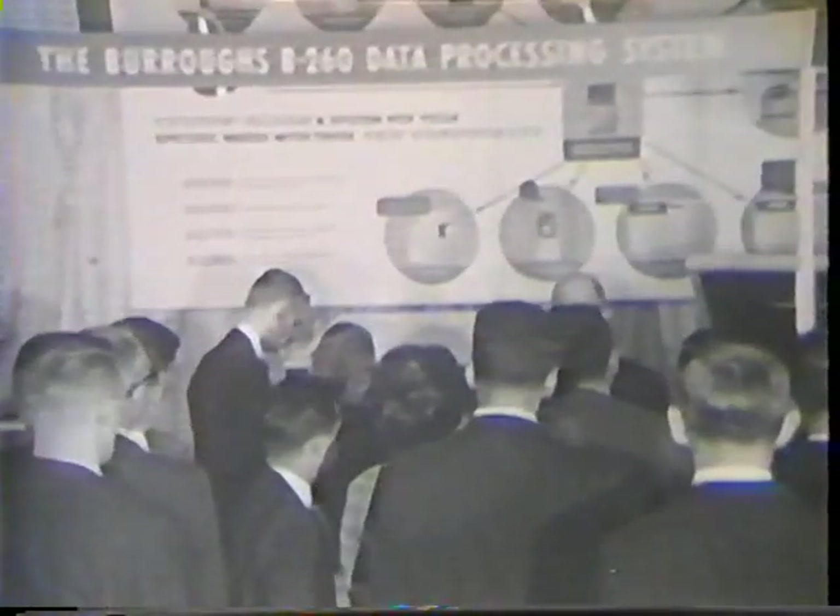Star of the show: the new Burroughs B-260 Punch Card Data Processing System, on public display for the first time. Interest in the B-260 keeps the Burroughs exhibit open almost around the clock. Weary but determined Burroughs representatives explain the B-260's configuration and operating features to capacity crowds.